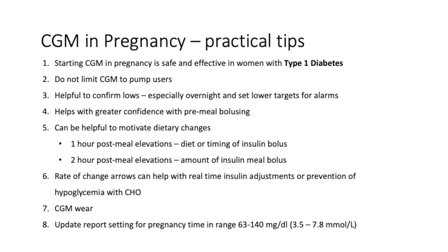How do I apply this to my clinical practice? I'm going to share with you some tips that I use. The CONCEPTT study has shown us that starting continuous glucose monitoring in pregnancy is safe and effective in women with type 1 diabetes. It's important not to limit continuous glucose monitoring just to insulin pump users, as multiple daily injection users benefit as much or more than insulin pump users.